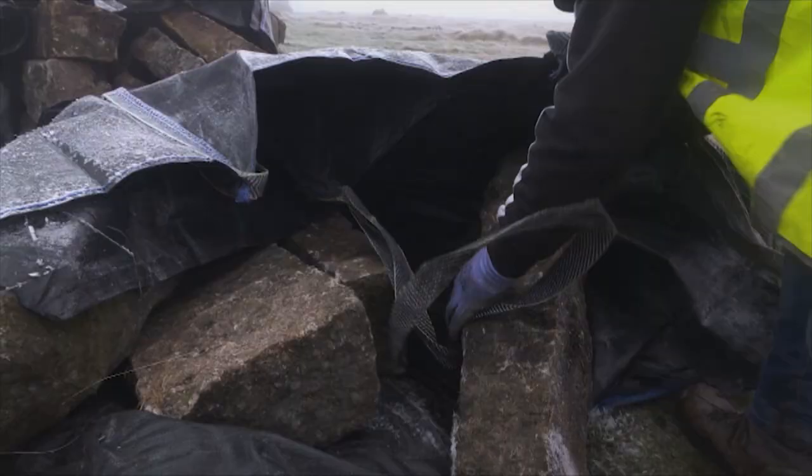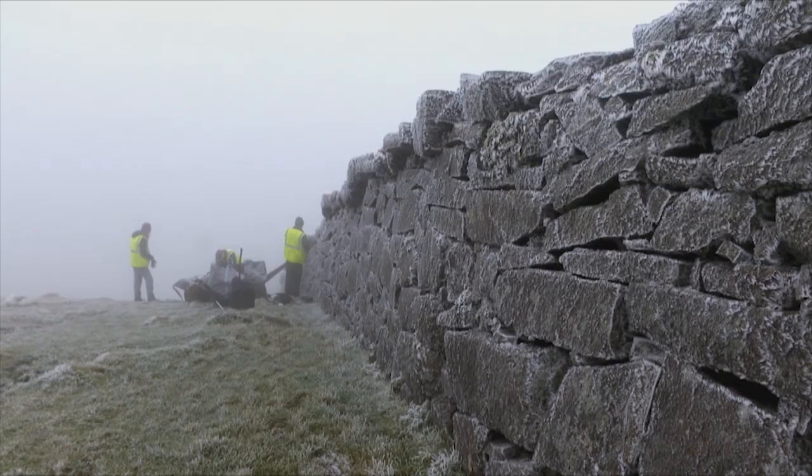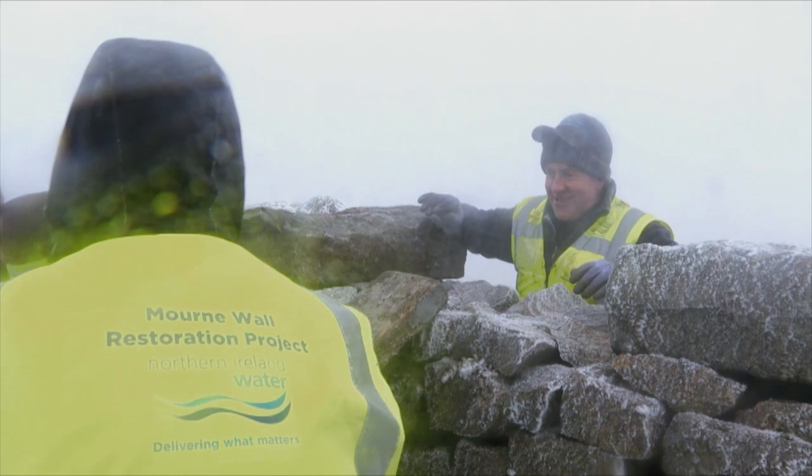Originally this was a four-year programme of investment, but Rooney Brothers with Gita Construction completed the wall in under two years. Originally it was planned that we would only be working in summer conditions, but the Rooneys, in tribute to them, went through all seasons and all types of weather.